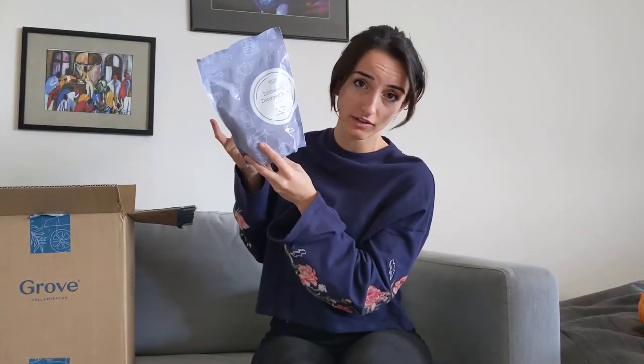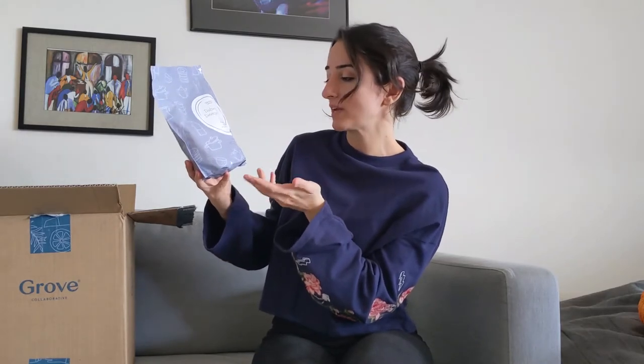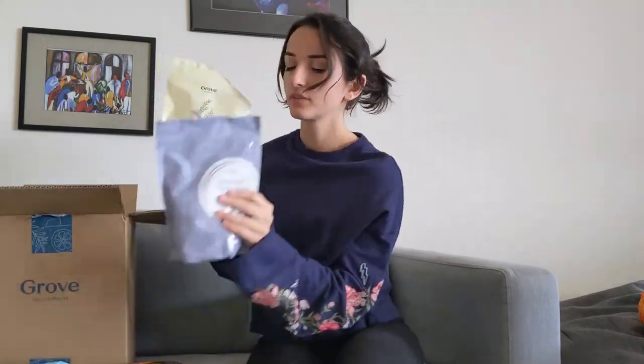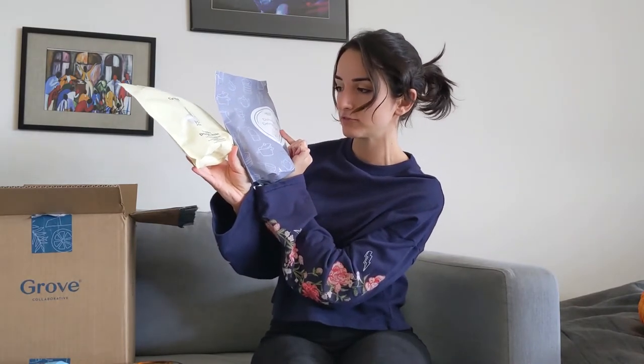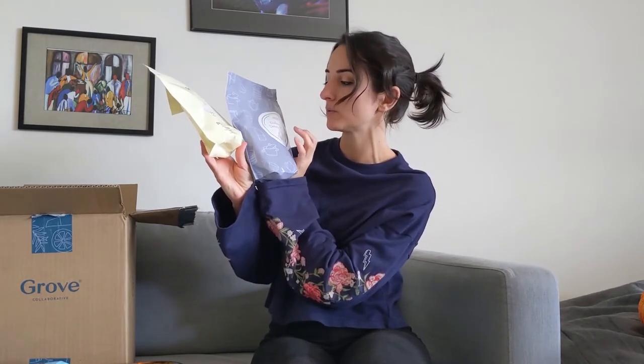I also got dishwasher detergent packs because I do use these regularly. They say they're 94% bio-based with no chlorine bleach, dyes, or synthetic fragrances, so I figured I'd give them a try. I got this wood floor cleaner called Squirt and Mop — I've been wanting to mop my hardwood floors for a while and I finally found a cleaner. I also got laundry detergent packs. These two packs are both Grove brand — 94-95% bio-based, no synthetic fragrances or dyes. Just don't get the dishwasher and laundry ones confused.